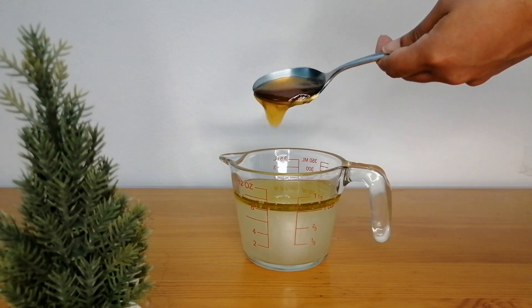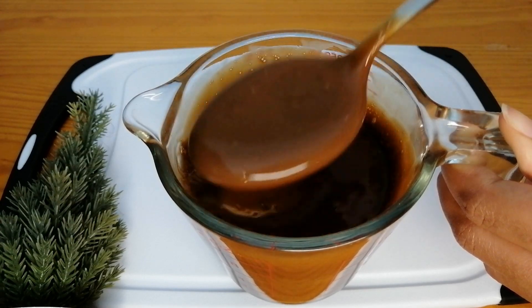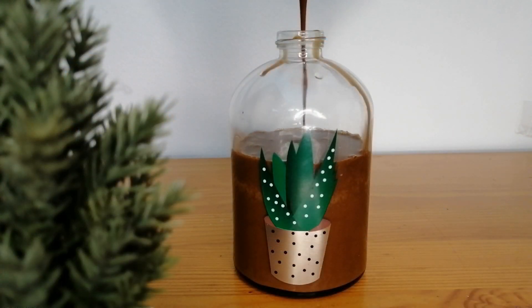Hi guys, welcome back to my channel. My name is Fina and in this video I'm gonna be showing you how I prepare my coffee shampoo for massive hair growth.